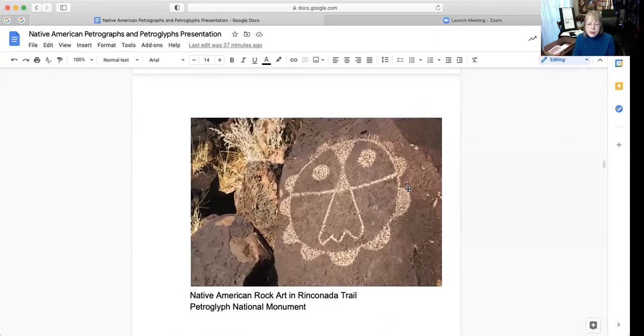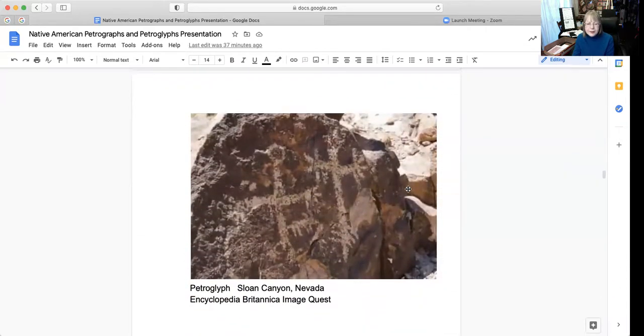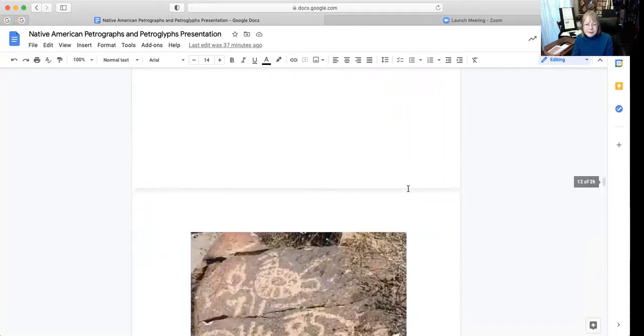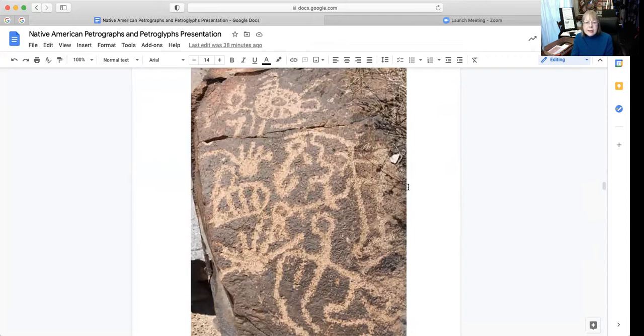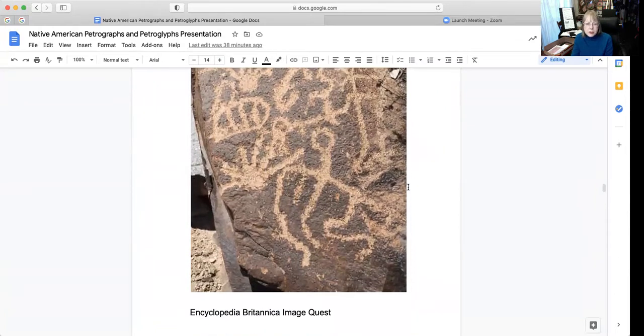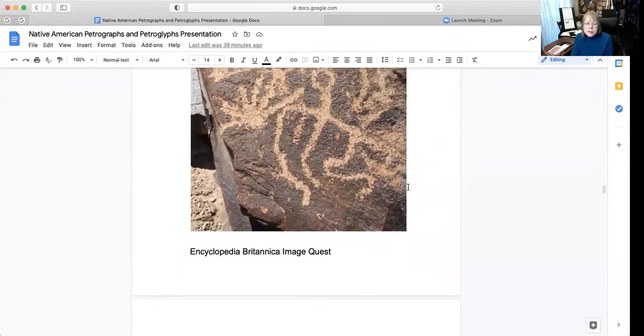This is one found on the Cannata Trail at the Petroglyph National Monument. This one is in Sloan Canyon, Nevada, and this image is from the Encyclopedia Britannica Image Quest, which is one of our library databases — you can get a lot of information from that source. Here is another example showing interesting lines and portrayal of different objects with a very dark background and incised imagery; that's also from Encyclopedia Britannica Image Quest.